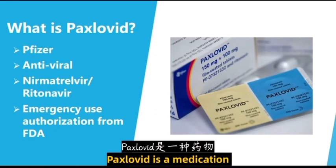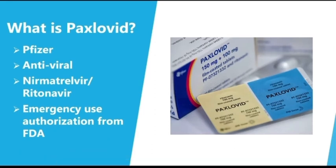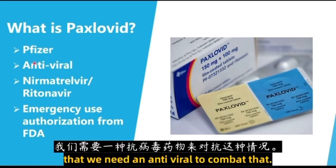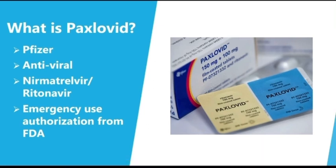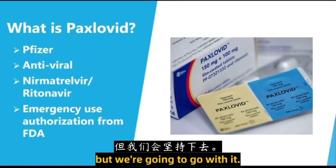Paxlovid is a medication that was produced by the pharmaceutical company Pfizer, and it is an antiviral. Coronavirus is caused by SARS-CoV-2, which is a virus, so it makes sense that we need an antiviral to combat that. The important thing about Paxlovid is that it's actually a combination of two different medications: nirmatrelvir and ritonavir — and I'm probably saying that wrong, but we're going to go with it.